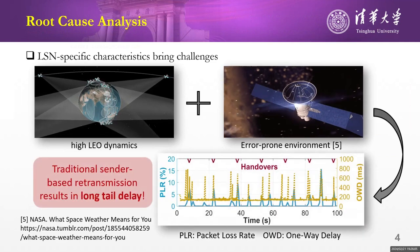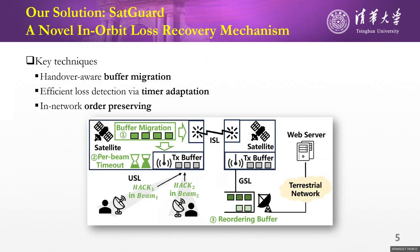The above two phenomena bring endless and bursty packet losses in LEO. As a result, widely used sender-based retransmission causes long tail delay and affects the upper-layer applications.